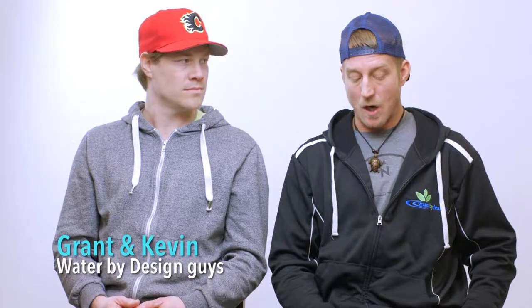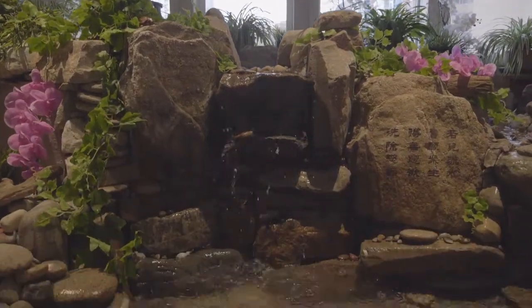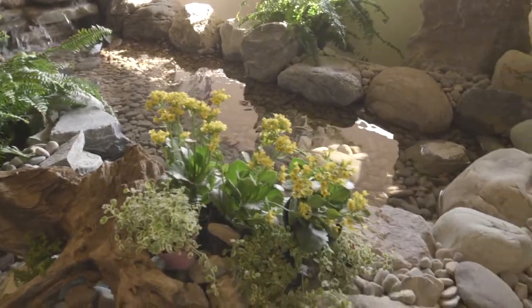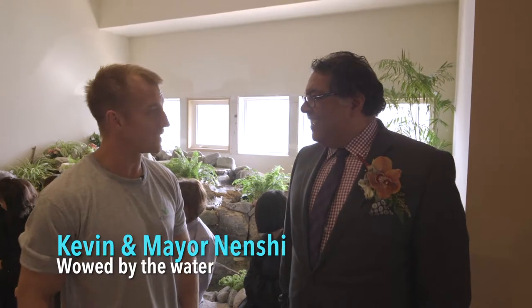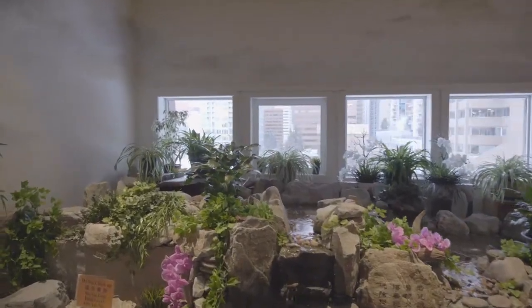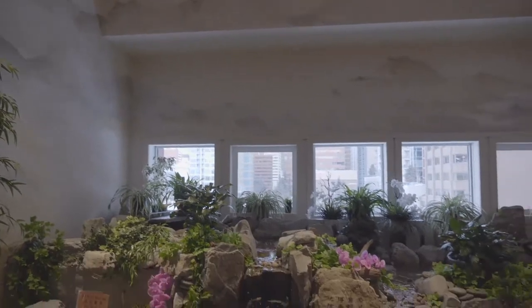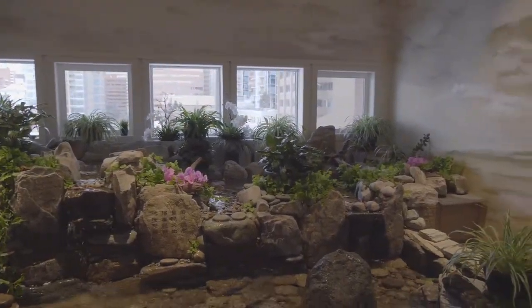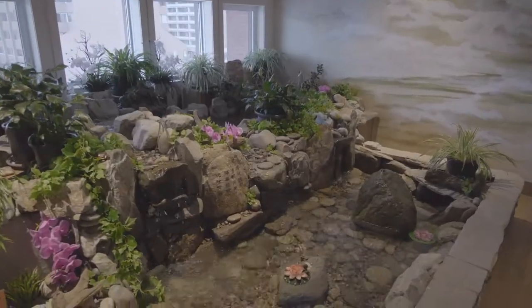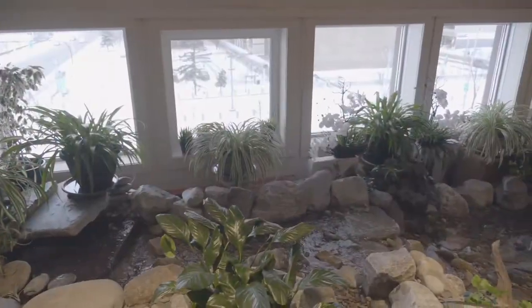The Buddhist inscription reads: 'Seeing water flowing, I hope all living beings have their good wishes come true and wash away confusion and defiled thoughts.' This is the first project I've done with this kind of spiritual significance, and being part of a feature like this is really special to Water By Design. We're very happy to be part of this project — what a wonderful opportunity to use your skills, creativity, and artistry to merge with the spiritual practice of these folks. You really built a legacy for Calgary in so many ways, and I'm very proud of it, happy to be a part of this — just adding life to spaces all over the city.